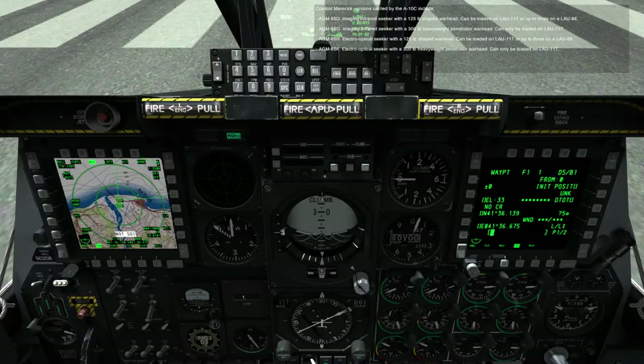Combat Maverick versions carried by the A-10C include the AGM-65D, with an imaging infrared seeker and a 125-pound shaped warhead, loadable on LAU-117 or up to 3 on a LAU-88. The AGM-65G features an imaging infrared seeker with a 300-pound heavyweight penetrator warhead and can be loaded on LAU-117.